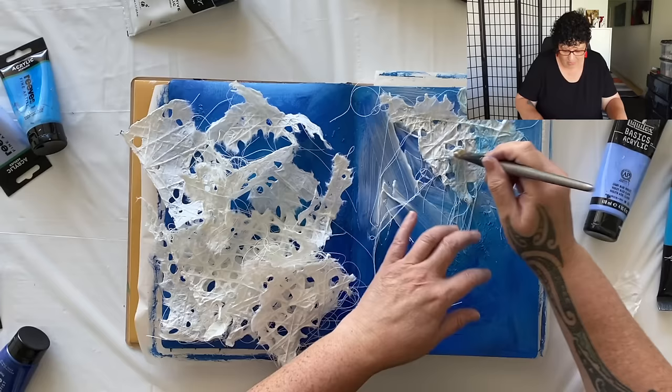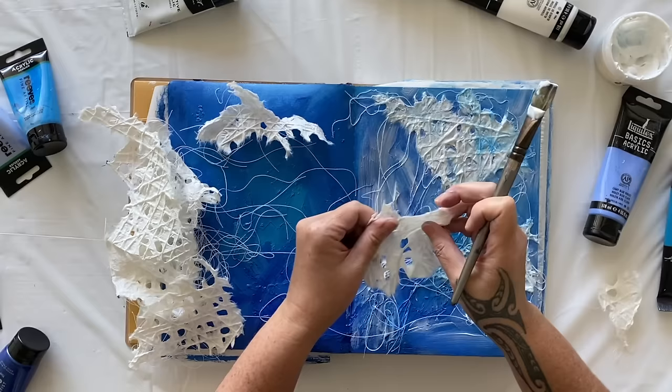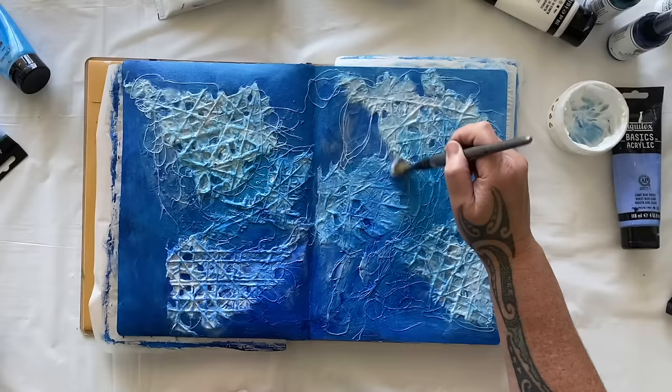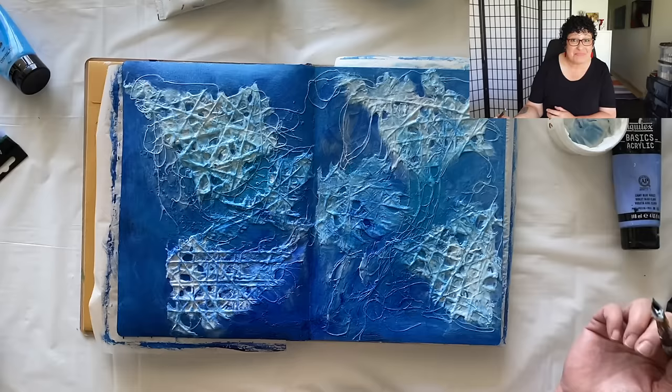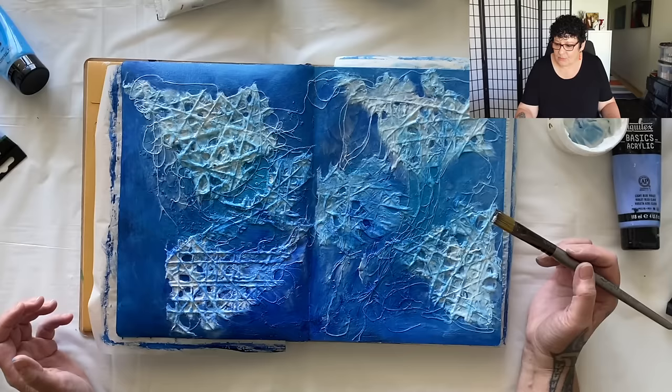I'm going to put this paper somehow on this page even though it's all very wet. A little bit of paint and a little bit of matte medium, and my beautiful threads paper is now down on my page. I just love the texture — look at all the lines from the threads. It's just beautiful! That was really fun pulling it apart.